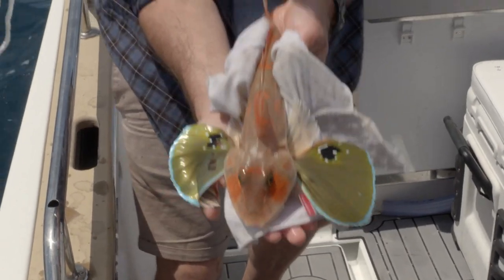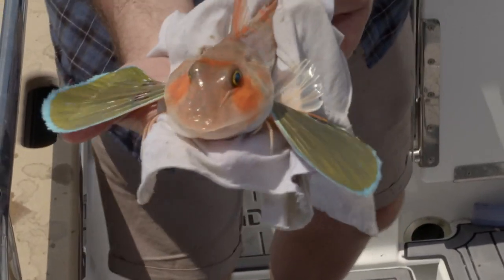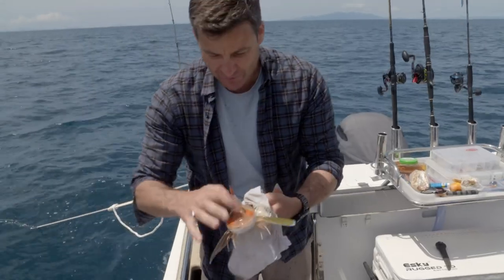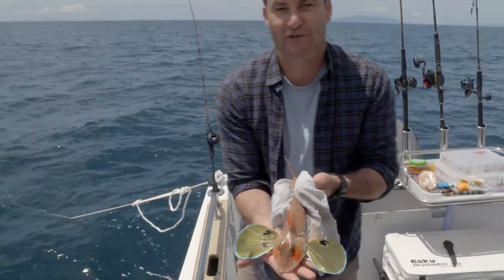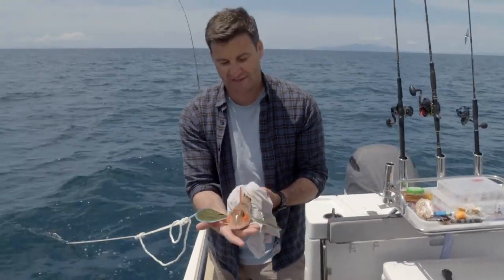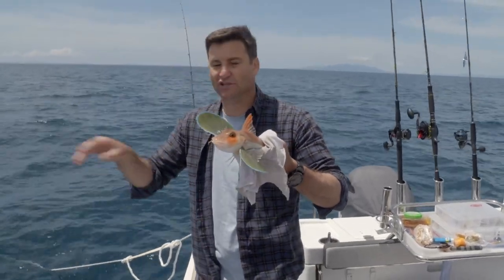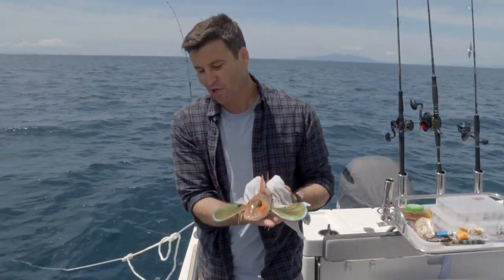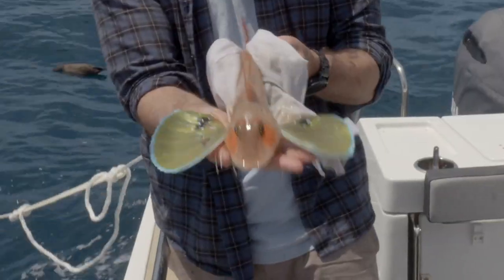There are actually six types of gurnard in New Zealand, but this is the most commonly found from two metres through to 200. They've got a really scaly hard head and these beautiful big wings which they use in courtship and also when fighting with each other, and lovely barbels that they use to scratch along the bottom looking for food — like the lure we offered. This is exactly what the chef's after.